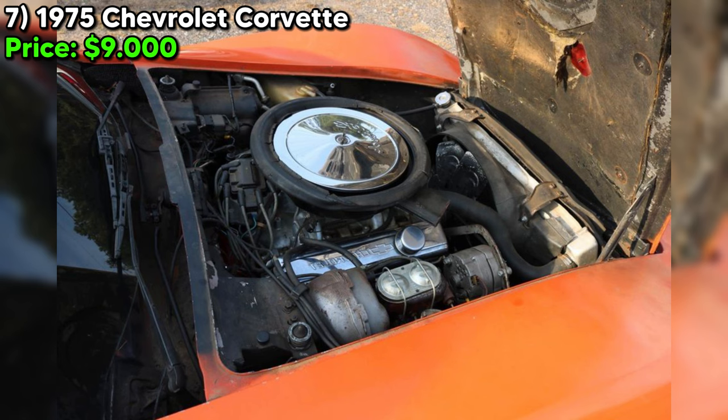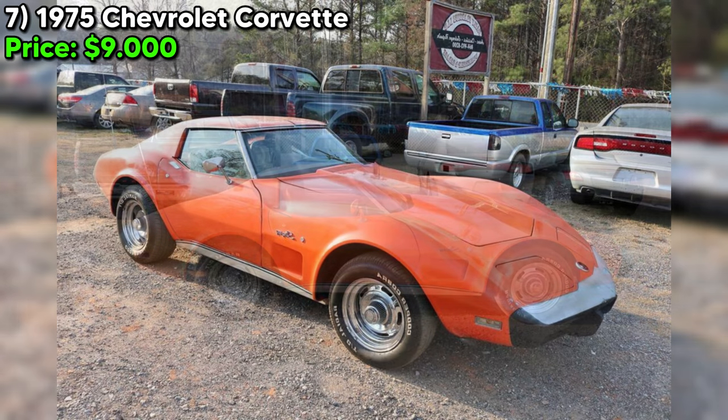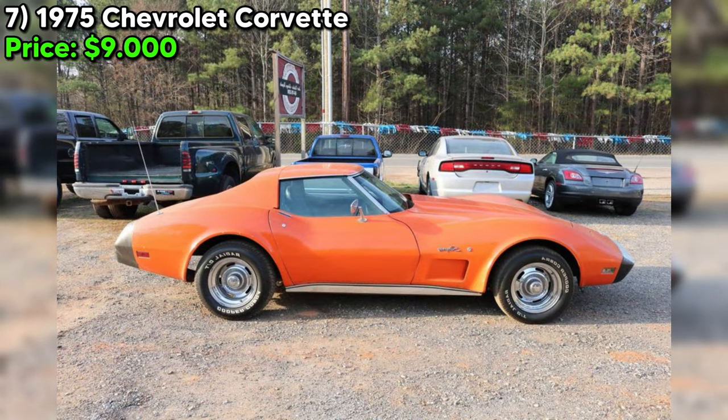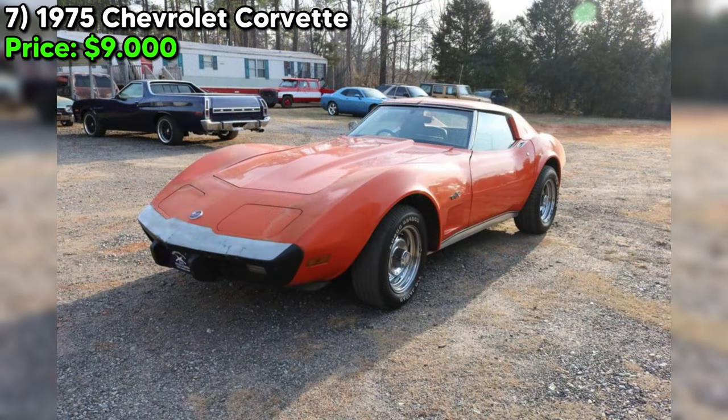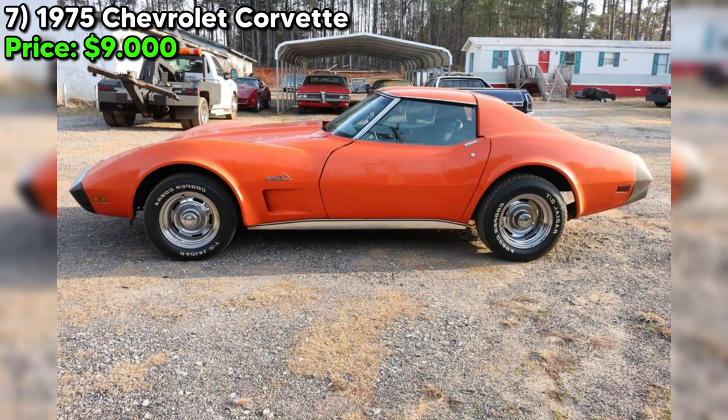For a potential buyer, this 1975 Chevrolet Corvette represents a compelling option, offering the classic Corvette experience with updates that assure performance and reliability. The asking price of $9,000, considering the car's described condition and enhancements, places it as an attractive proposition for someone looking to enter the classic car market or add to their collection. However, a thorough personal inspection and test drive are advisable to confirm its condition.